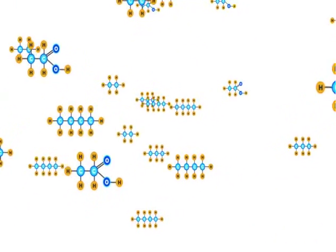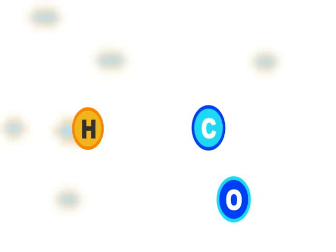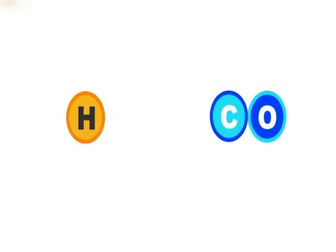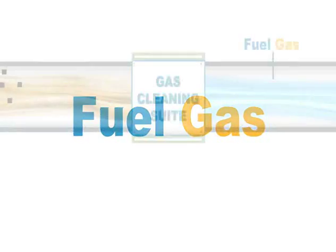The key ingredients for fuel, like natural gas, are hydrogen and carbon, both of which are widely found in waste. This technology combines the hydrogen and carbon with just the right amount of oxygen into a clean fuel gas that can be used instead of natural gas.